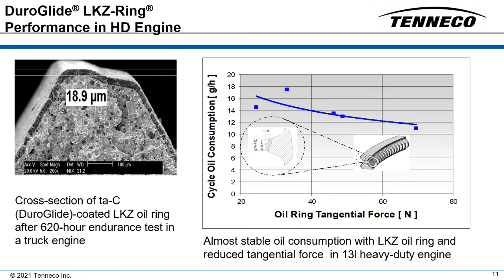A commercial vehicle engine test was conducted over a typical truck driving load cycle under full load conditions. This endurance test was run over 620 hours in an 11 liter EU6 truck engine to investigate the friction behavior of tetrahedral amorphous carbon coated oil rings in addition to functionality and durability. Very good functionality was documented by low oil consumption of less than 15 grams per hour and low blow-by.